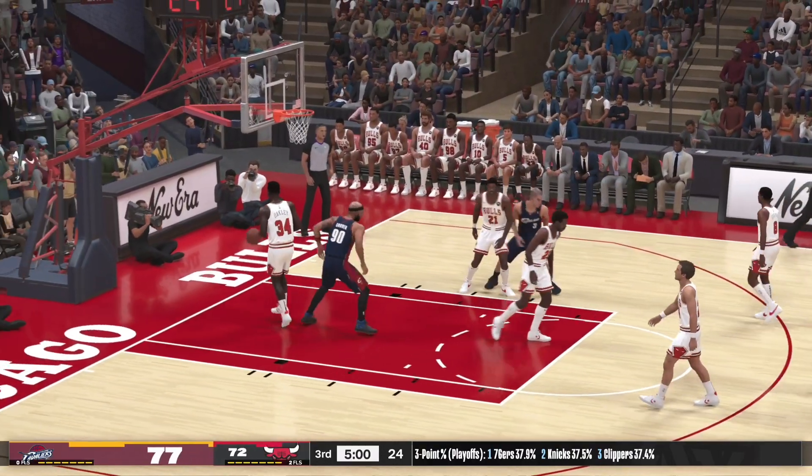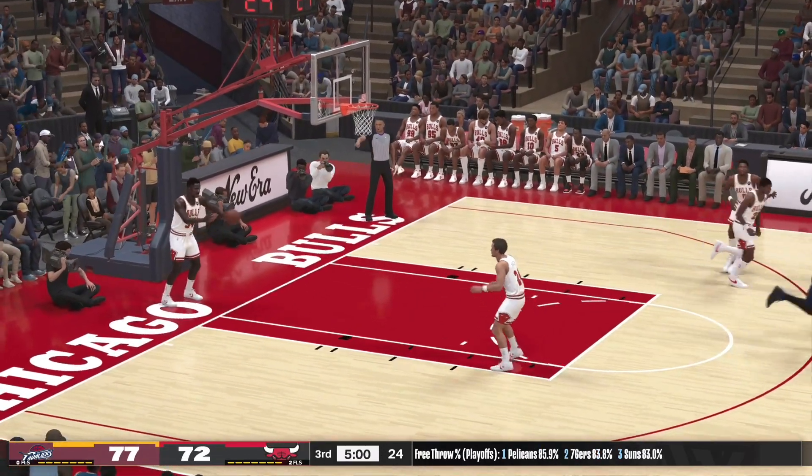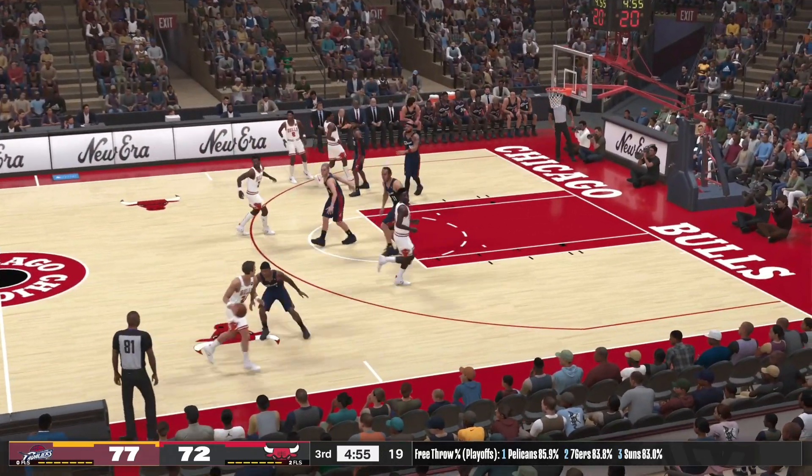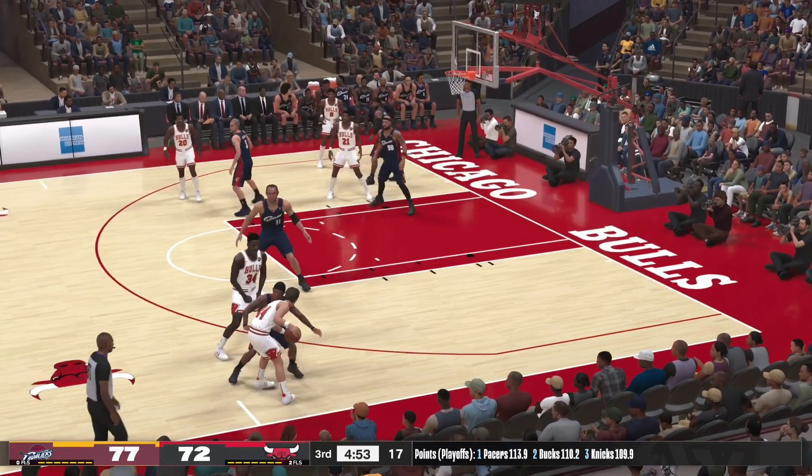Free throw good, Ilgoskis. Bulls trail by five.